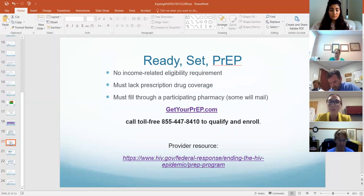If the patient does not have prescription drug coverage — regardless of whether they have Medicare but no Part D, or no insurance at all — there is a new program called Ready Set PrEP that started in fall 2019. There is no income-related eligibility. It's through a participating pharmacy, and they will pay for the medication.